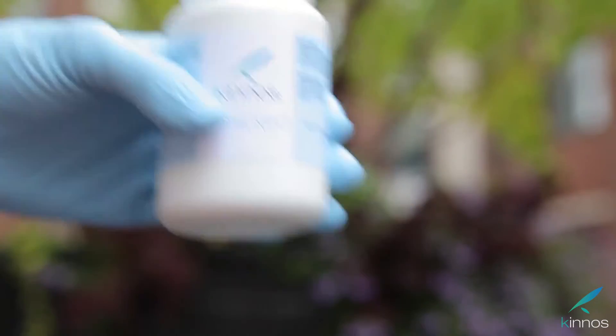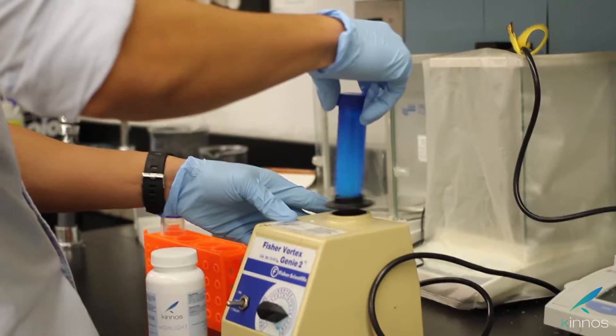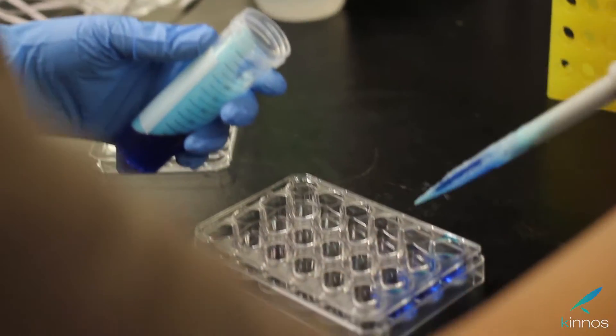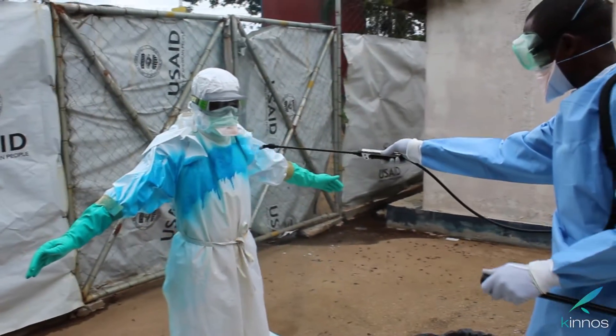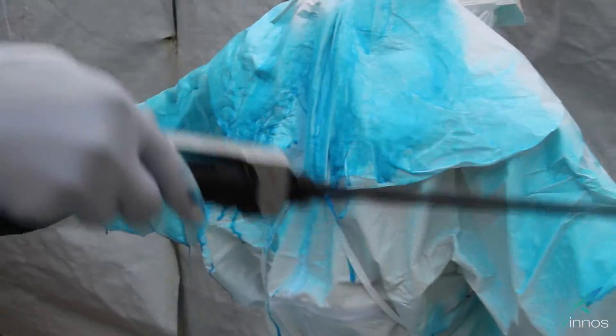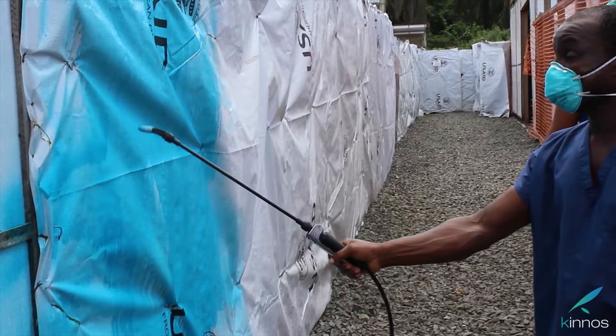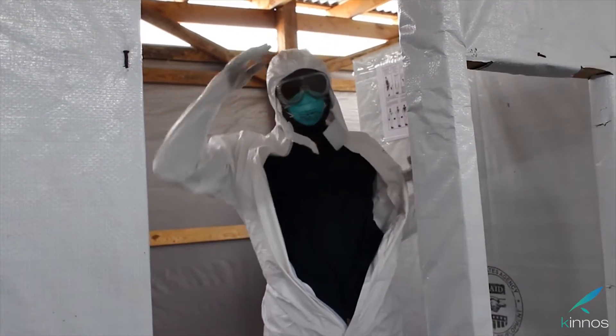Our solution is Hi-Lite, a patent-pending powdered additive that is added directly to bleach solutions. Hi-Lite was conceived, designed, researched, and developed entirely by the three of us. It colorizes the bleach, making it easy to visualize what has been sprayed, and changes the liquid properties of bleach to allow bleach to fully adhere and cover any surface. Hi-Lite also fades after 10 minutes to prevent staining on surfaces like ambulances, medical tents, and PPE suits, and indicates to healthcare workers when surfaces are safe to touch again.